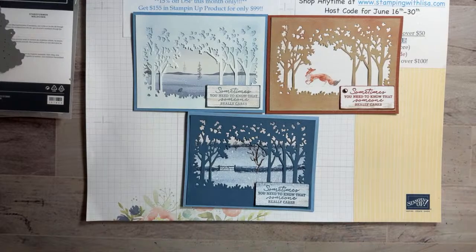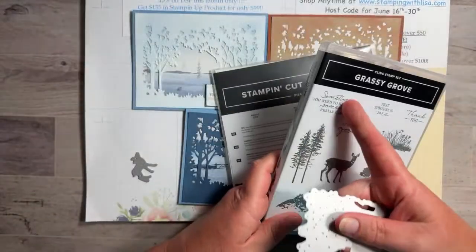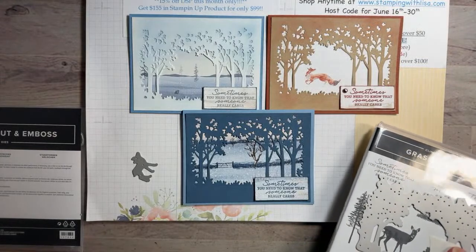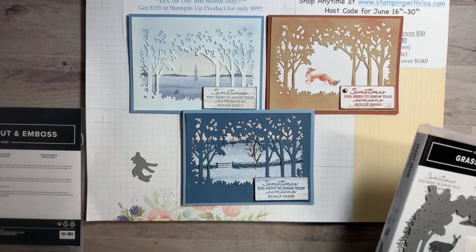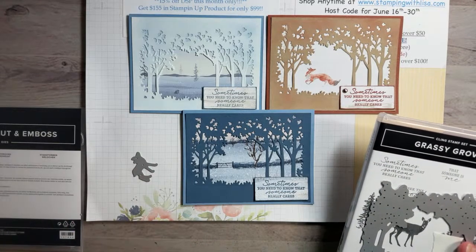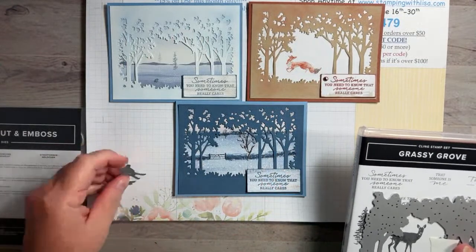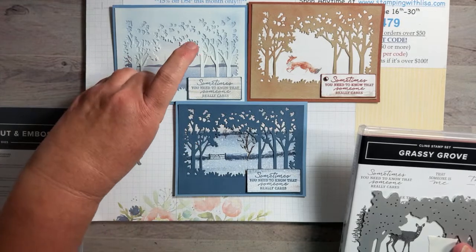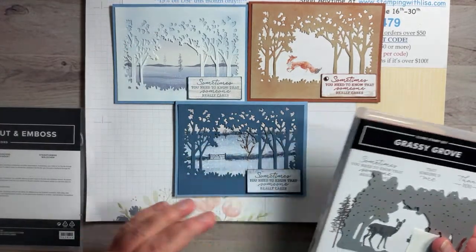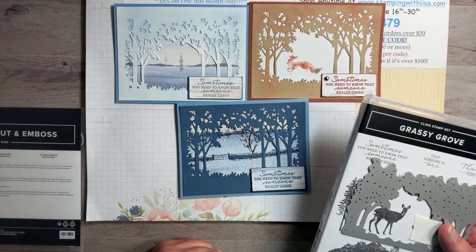We're using the Grassy Grove stamp set — just the words from it. Instead of making these as Christmas cards, since some of you said it's too early for Christmas, I made these more like caring cards to send to somebody going through hard times or not feeling good. They're very peaceful and serene. You could use them for anything, or change the words if you want Christmas cards.